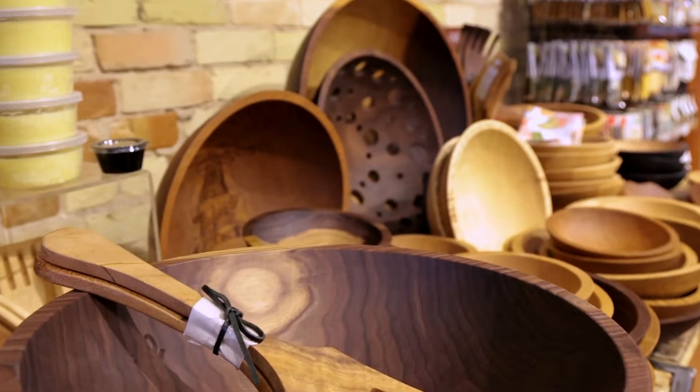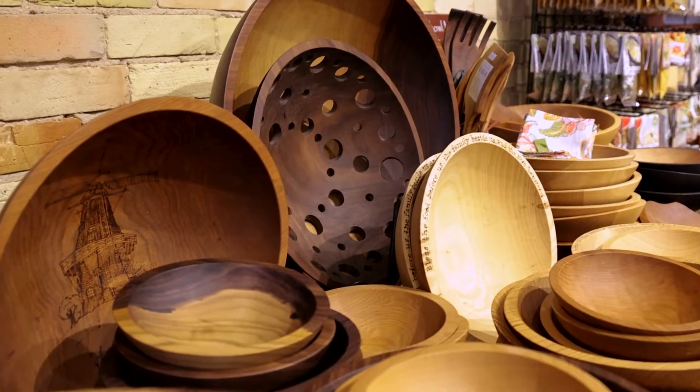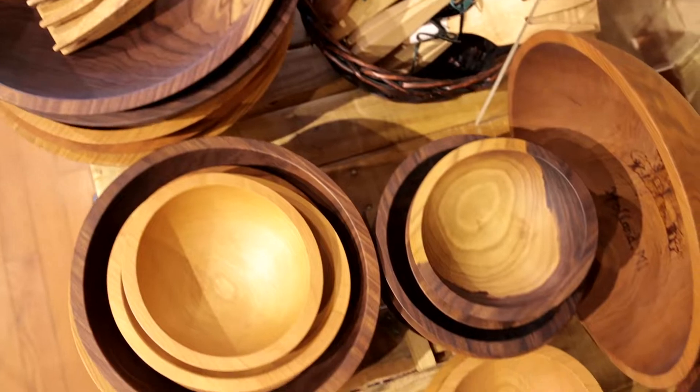One of my favorite items in the store would definitely be our Holland Bowmill Bowls and Centoani Cutting Boards. I just love them because I know we're also supporting a local business.